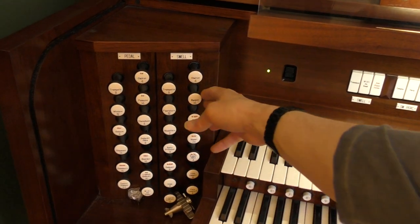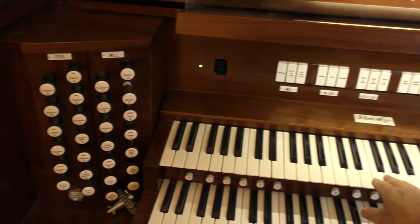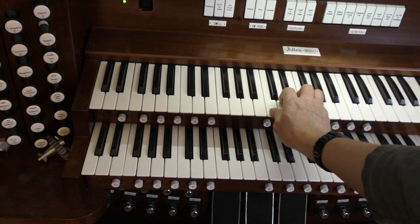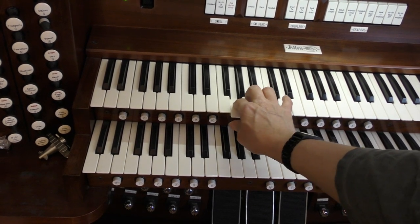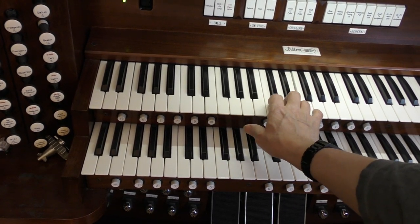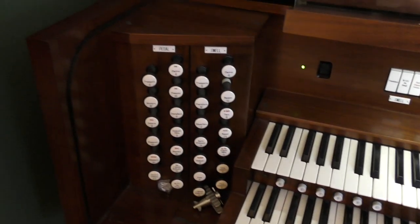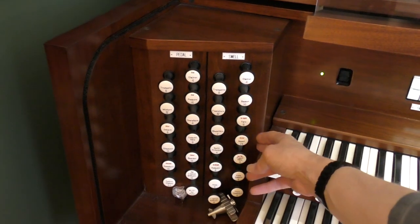Let's listen to the sound of a bassoon. Or how about the sound of a clarinet?